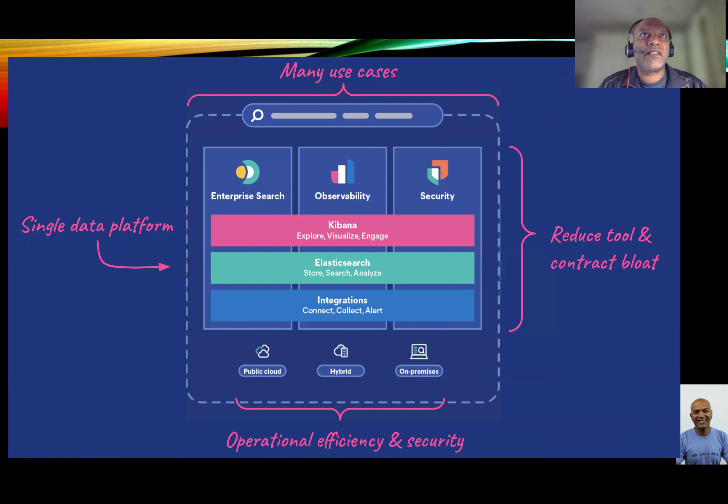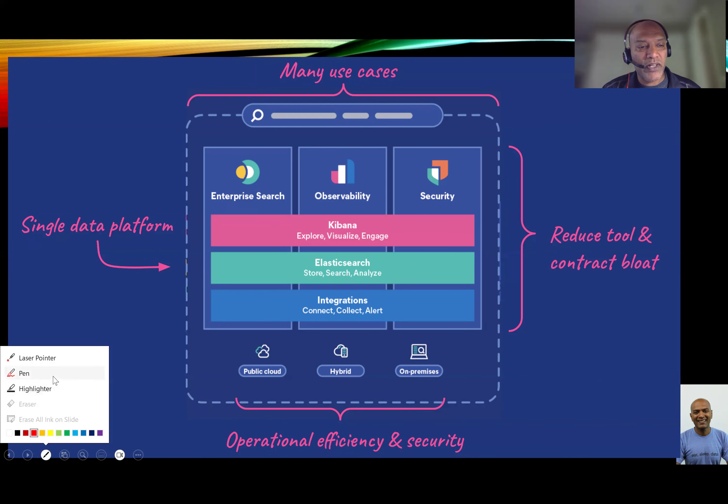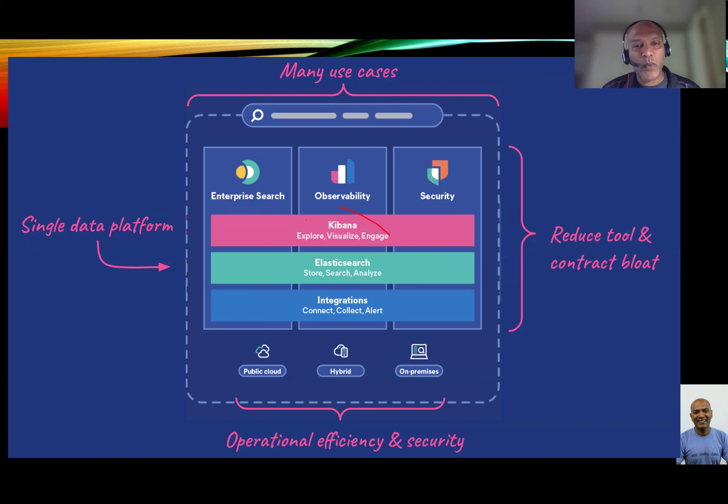When people talk about Elastic, there are three components. One is the search and indexing part. One is the analytics and visualization part, which is a product called Kibana. And then Logstash itself, which is an observability platform. All three together allow you to get the full power of Elastic. Kibana is a visualization engine that comes out of the box with a lot of abilities to look at data — think of it like a simple BI solution. On top of this, you can build enterprise search or observability.